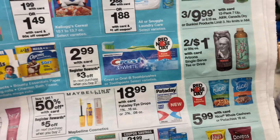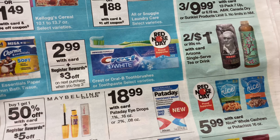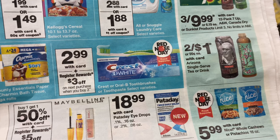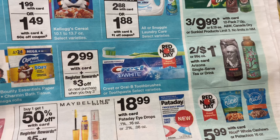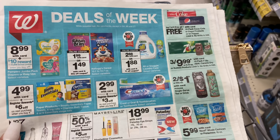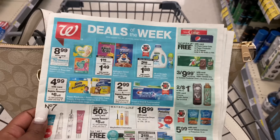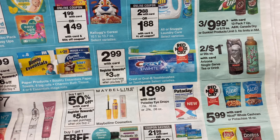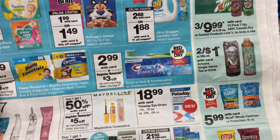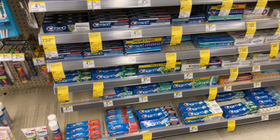I'm going to go ahead and pick up some Crest toothpaste too. They're $2.99 this week, and when you buy three you get back a three dollar registry reward. There's a digital coupon for six dollars off four, so I need to buy four at $2.99 — totaling $11.96 — use the six-dollar digital coupon to bring it to $5.96, then get back the three dollar registry reward, making each one about 74 cents.